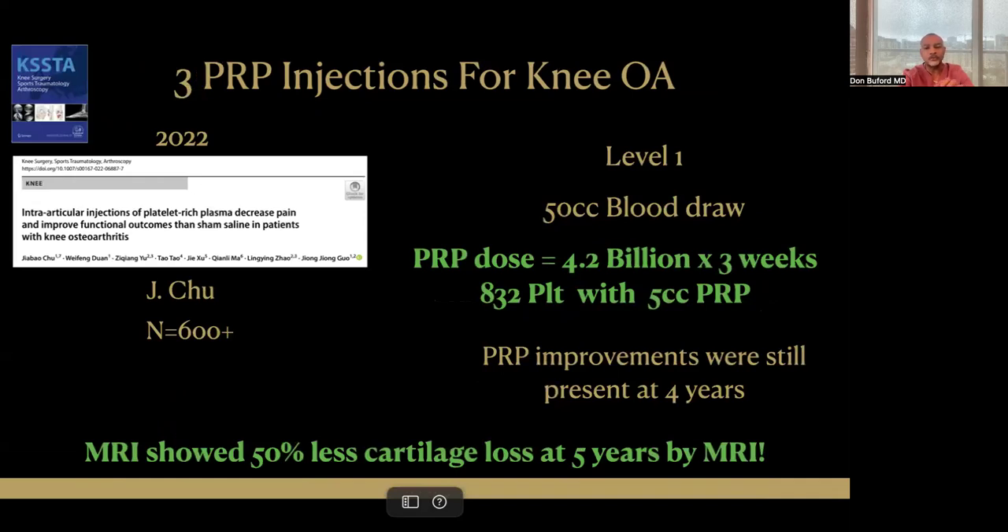A very interesting paper published in 2022 with lead author Jay Chu included over 300 patients in two groups — another level one study with a similar 50cc blood draw. The platelet dose: 832 platelet count times 5cc of PRP gives a platelet dose of 4.2 billion per injection, delivered as a three-injection weekly protocol over three weeks. PRP improvements were still present four years after this protocol. By MRI scan, there was 50% less cartilage loss in the medial compartment at five years by quantified MRI. This was truly a disease-modifying intervention.